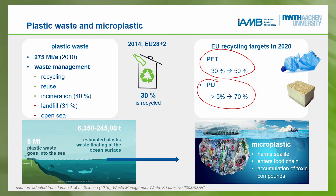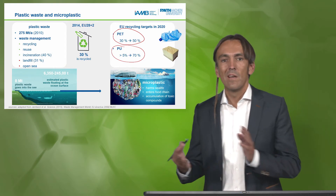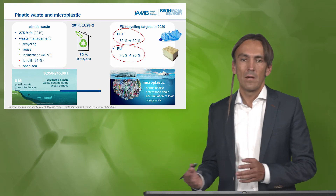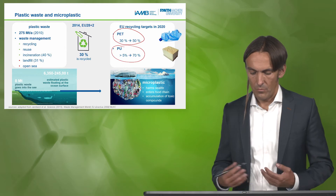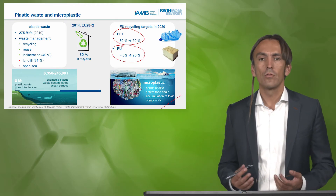In total the goal is clear: we don't want to use plastic with all the benefits and then, in waste management, pollute the environment — in the worst case harm sea life and enter the food chain with accumulation of toxic compounds.